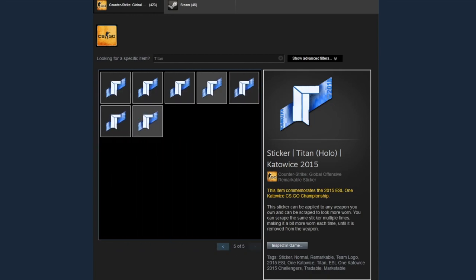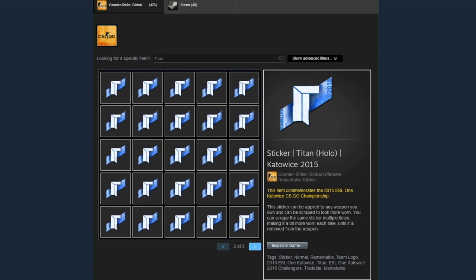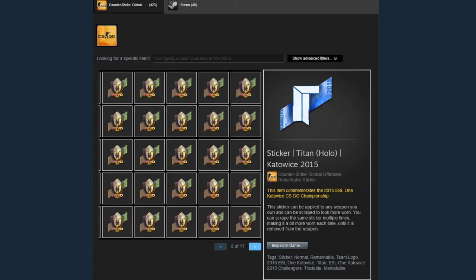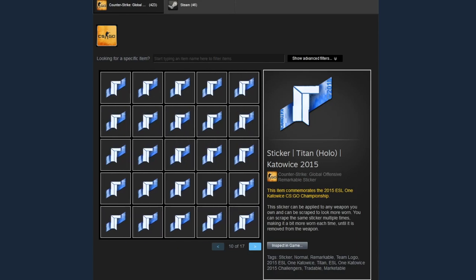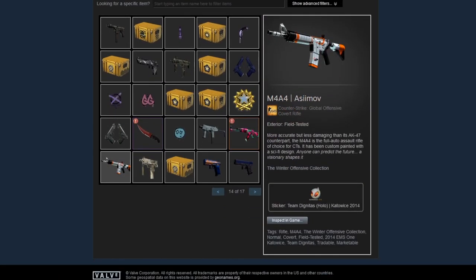Did he liquidate a bunch of knives and gloves into stickers? Because this is a lot of money. That's not a bad idea — it's just pretty insane. Towards the end of his inventory he actually does have some CSGO skins, some normal items, not just insane CSGO investments but actual skins.